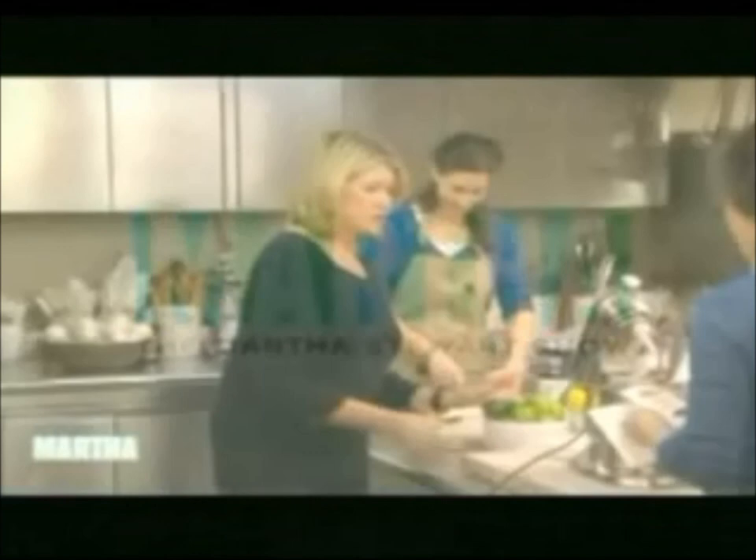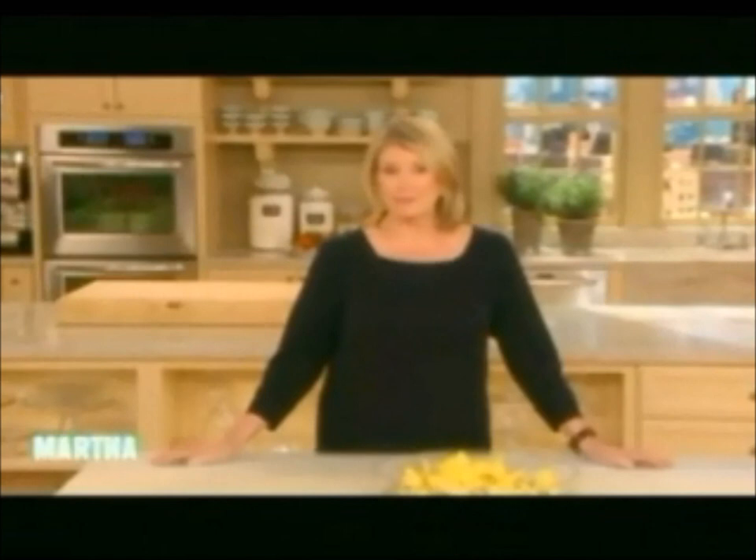From our studios in New York City, it's the Martha Stewart Show. Well, you're going to love today's show because the topic is something every one of us thinks a lot about and looks at every single day — it's our skin.